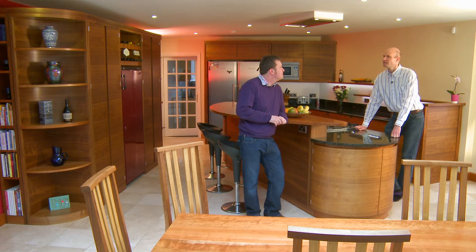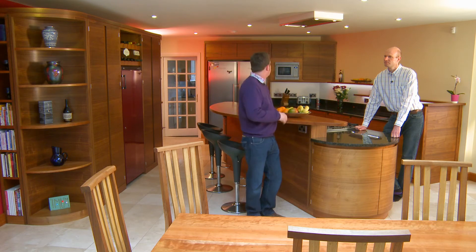I remember over a bottle of wine we decided we needed to do something about that. We ended up building this space just to accommodate the kitchen we really wanted. And that just opened up enormous possibilities in terms of the design, so we're now standing two years later in this fantastic looking kitchen.